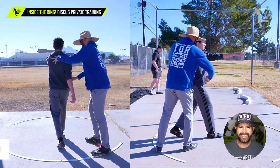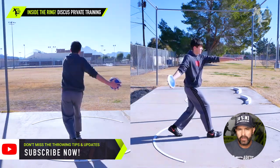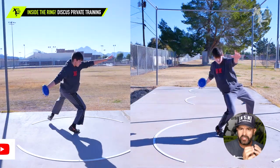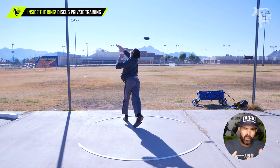Hey everybody, it's Eric Johnson from Air Today Throws Nation. In today's video we are going to talk about mechanics and rhythm. We started out a training session — an athlete came in for some private training — and we were looking at a half turn, examining angles and positions.